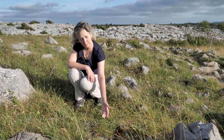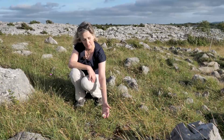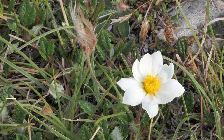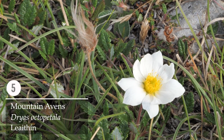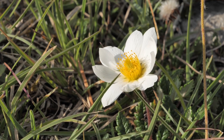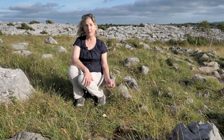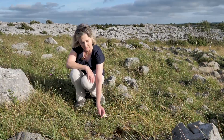This is a very special flower — the mountain avens. It's part of the arctic-alpine element of the Burren flora and a symbol of the Burren along with the spring gentian. It has eight or more petals around a circle of beautiful golden stamens on a wiry stem. It's also the national plant of Iceland and is easily identifiable.